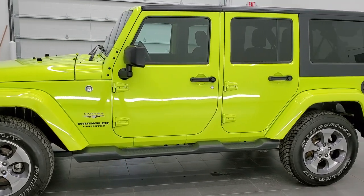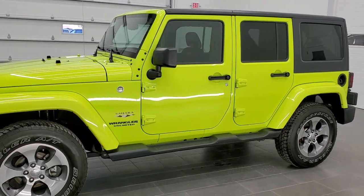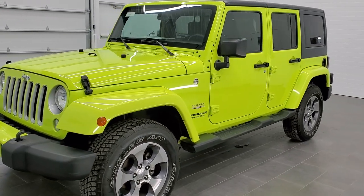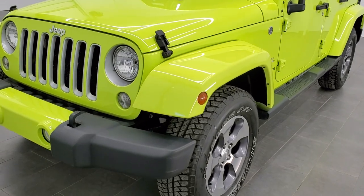Hyper green clear coat is the color — paint code on this one is PJK. Really an interesting color. I believe they came out in 2016 with this color.